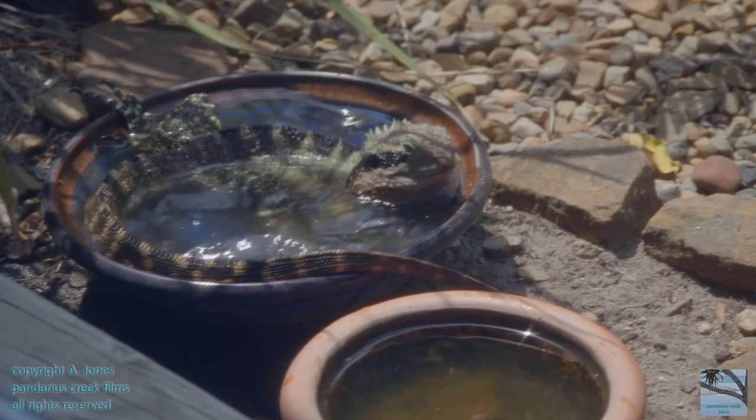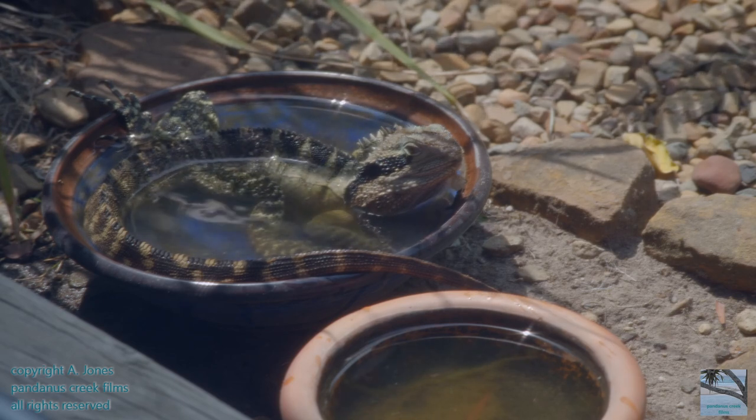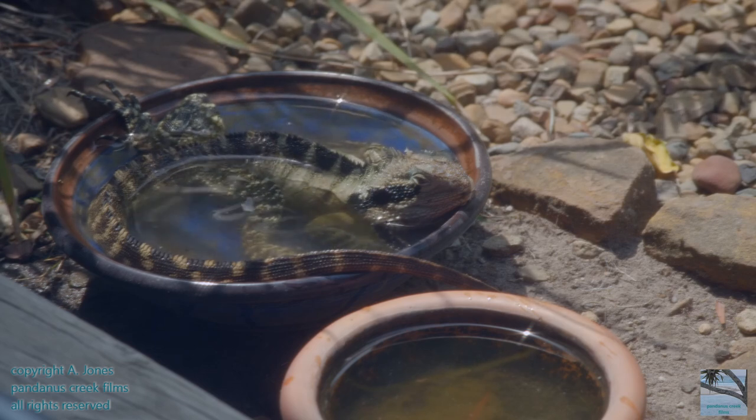Because lizard scales don't grow with the body, they need to shed their skin in order to be able to grow. This water dragon still has some old skin attached to its chin that it's trying hard to remove.